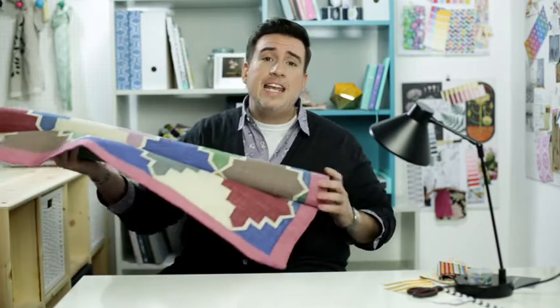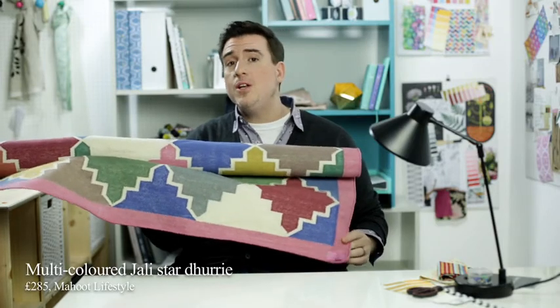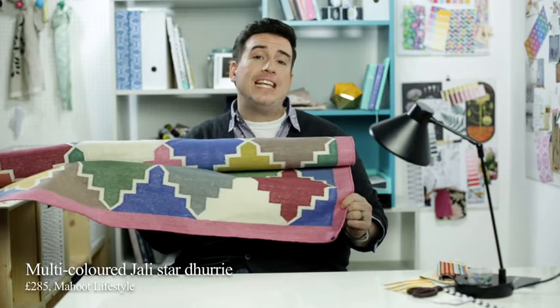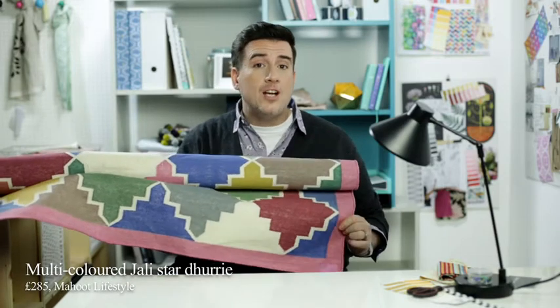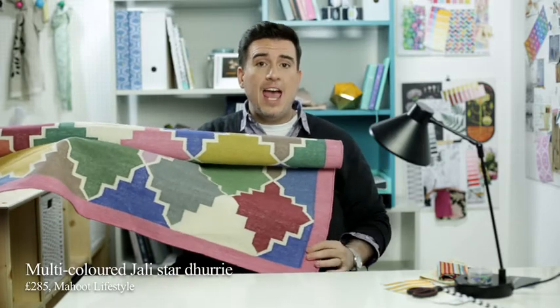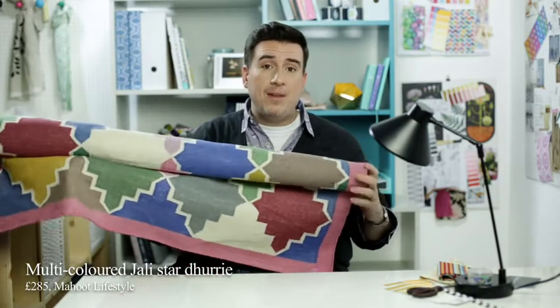The next thing — I kind of pushed the boat out on this one, I was so excited when I saw it. This is a 100% cotton dourie and it's from Mahout Lifestyle. It's £285, and what I love about it is — a dourie is a traditional Indian rug and it's quite a tight weave cotton. It's much more durable than a looser weave or wool in a high traffic area, and generally they tend to be quite muted. This one is colorful but still muted. I think it really works to just give a little extra oomph. I was really happy to find it, and Mahout Lifestyle have a great selection of douries which I think are going to be a really big trend in the home soon.